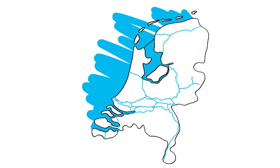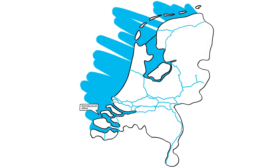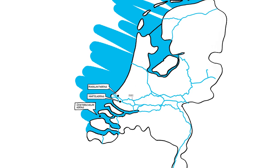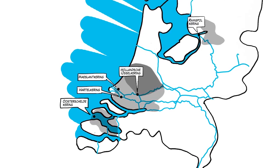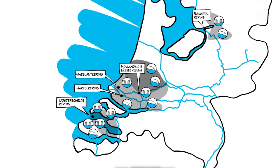Rijkswaterstaat manages the storm surge barriers. These barriers are enormous, moveable defences that are built in to protect against high water levels. The water levels behind the barriers remain lower, meaning that the dikes behind them do not have to be as high. We manage five storm surge barriers.